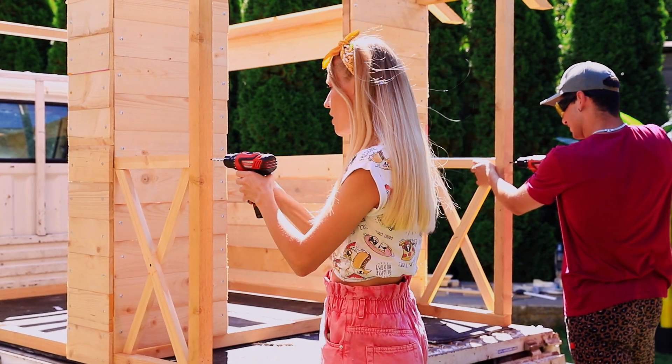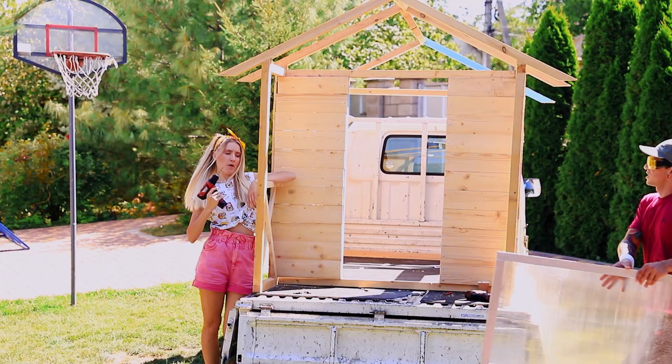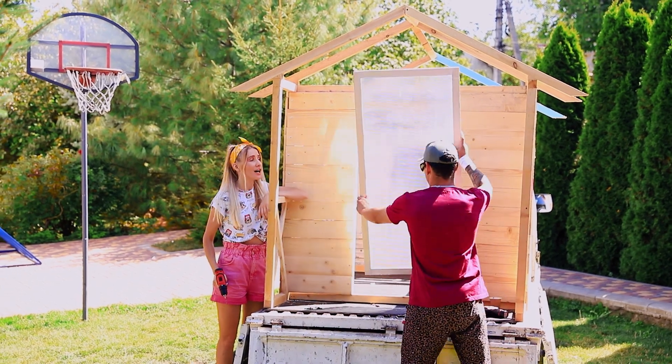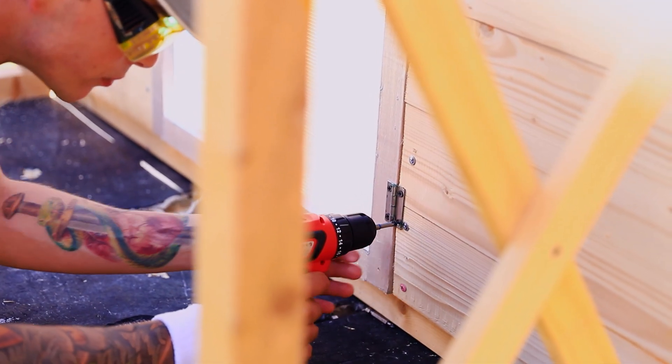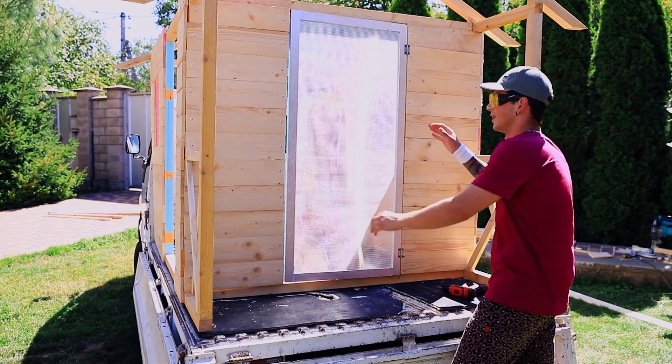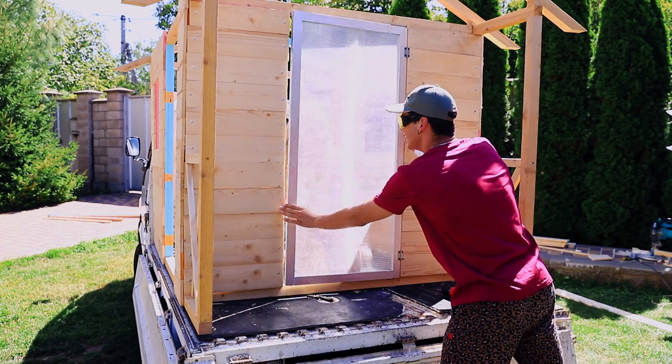A porch? Big deal! For experienced builders, it's a piece of cake! Jane, we forgot the doors! I'll take it from here! Put the door on its hinges and we're done! Now let's check the mechanism! Boo! That's not funny! You are in trouble now!